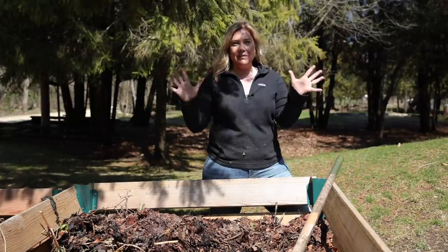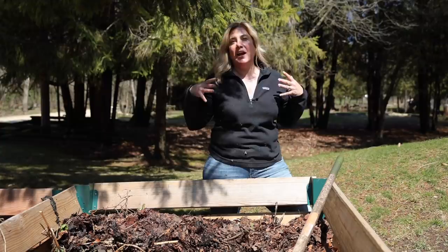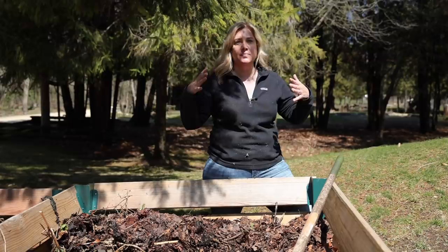Hey everybody, Erin from The Impatient Gardener. We're talking about compost today. I love compost. I think every gardener loves compost because if you've gardened for any amount of time, you've probably found no limit to the number of things you can use compost for.